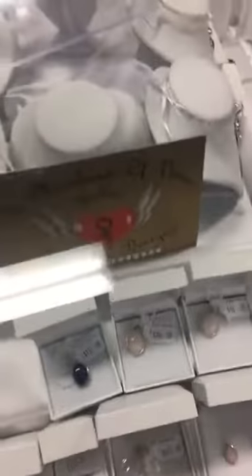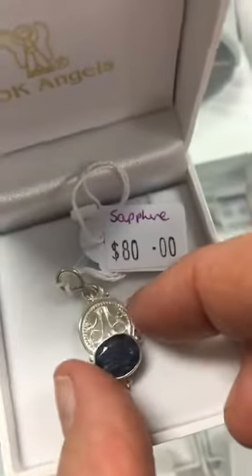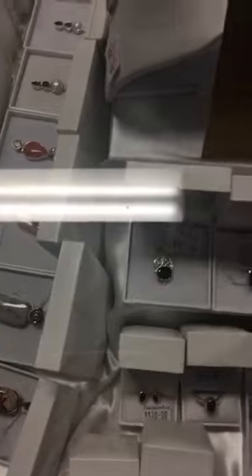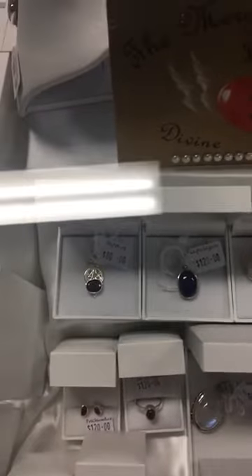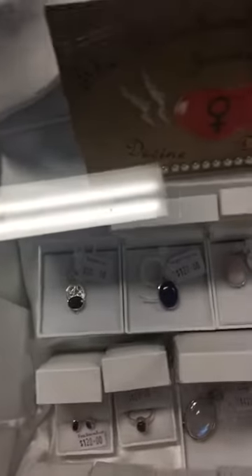I've also got a filigree sapphire pendant that I thought was particularly beautiful — look at the work on that, it's just beautiful. Emma's been in business for about 30 years designing jewelry, she's got a degree in art, and she creates all these designs herself.